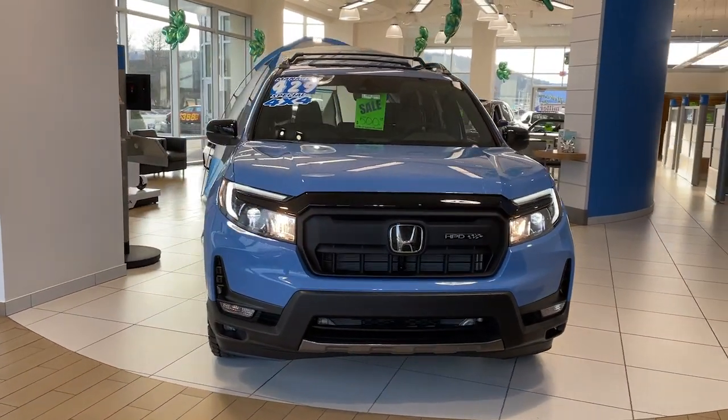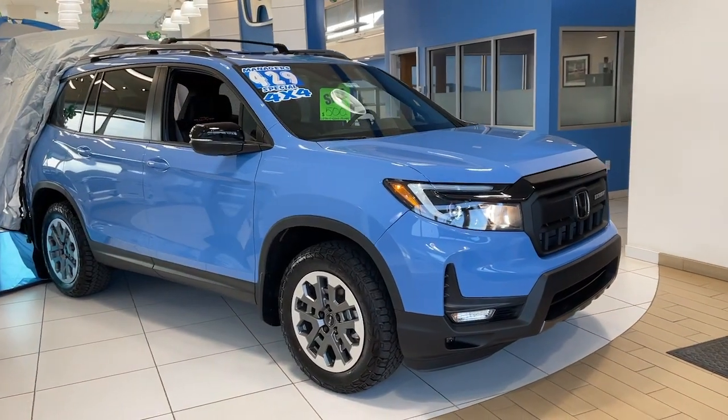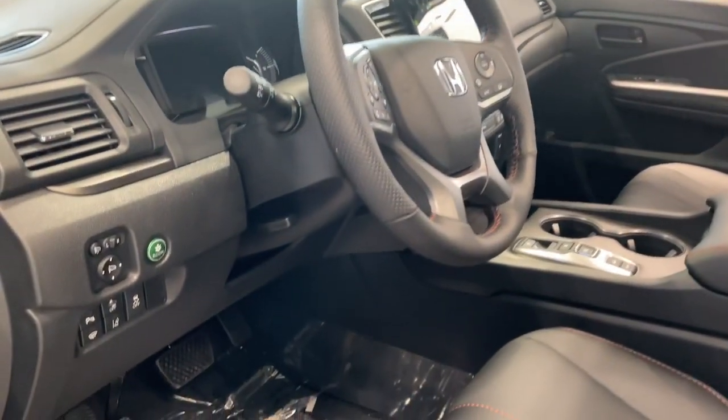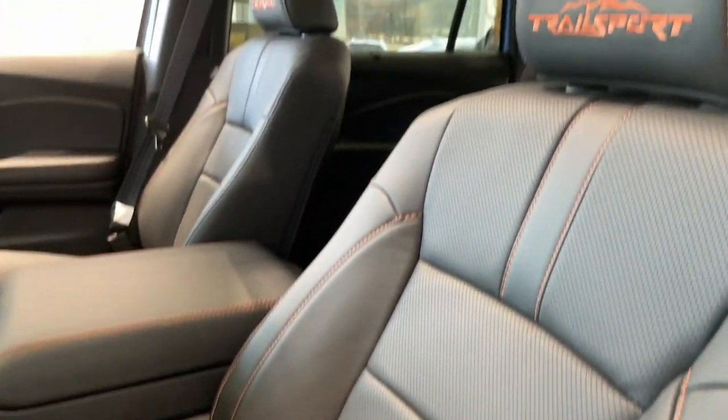Take a moment to check out the 2024 Honda Passport — the mid-sized crossover with all the features you need to make your outdoor adventures fun and comfortable. With seating for five, plenty of cargo space, and flexible cabin configurations,